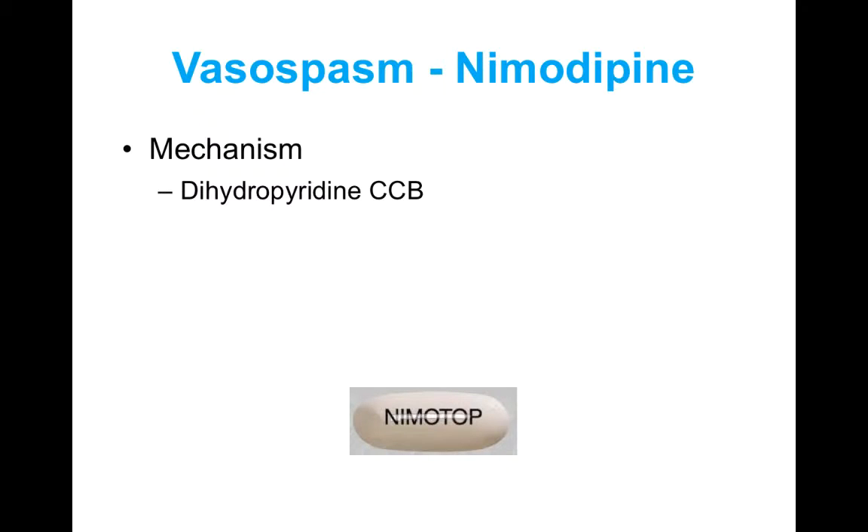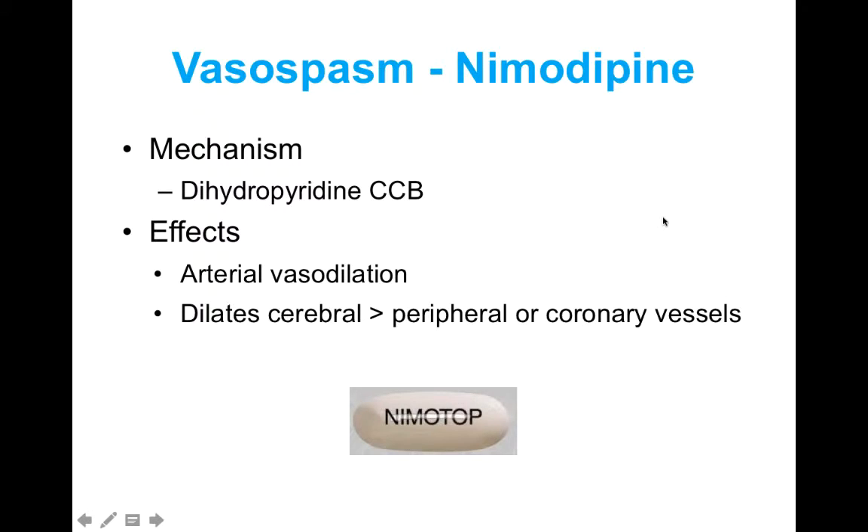Nimodipine is a dihydropyridine calcium channel blocker, and it is really one of the only agents that has been shown to be effective for treating and preventing vasospasm. Just like all other calcium channel blockers, nimodipine causes vasodilation, but because it is very lipophilic it is good at crossing the blood-brain barrier. So it preferentially vasodilates cerebral vessels more so than its effect on peripheral or coronary vessels.